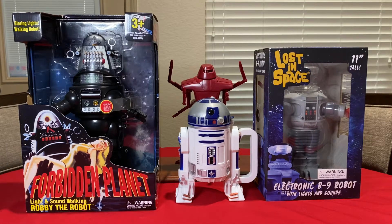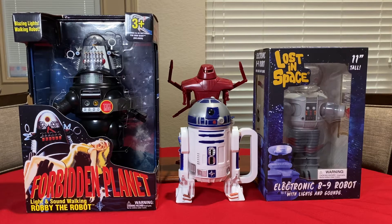Hello collectors and fans, this is G-Man with G-Man Toy Reviews. Today we've got something totally different than normal — we have science fiction robots! If you're into collecting robots, this is going to be your kind of video.